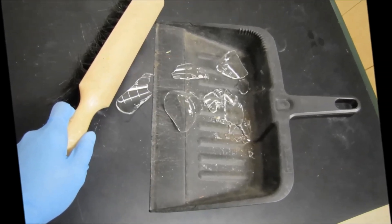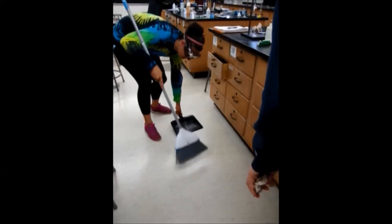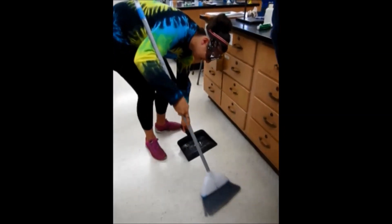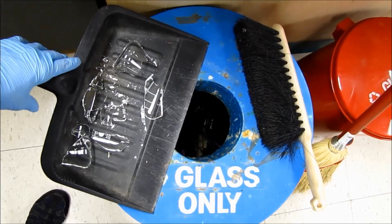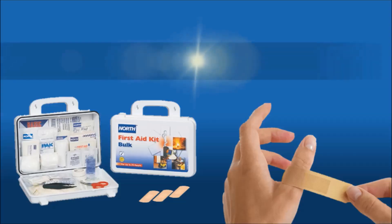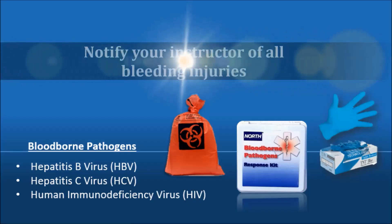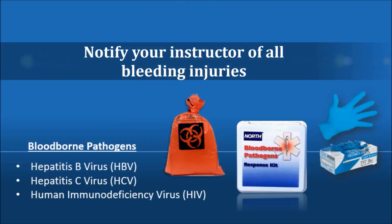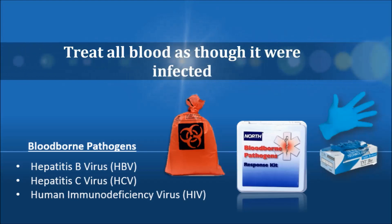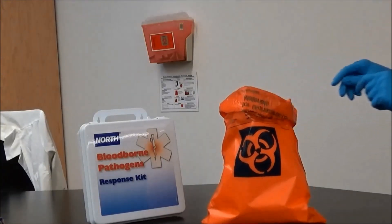If any glassware is broken, notify your instructor and use care when cleaning up. Never pick up broken glass with bare hands — use a broom and dustpan or forceps. Do not dispose of broken glass or sharp objects in with regular trash; place them in the designated disposal container for your lab. If you cut yourself, notify your instructor immediately. First aid kits are available in lab for minor injuries. You must notify your instructor of all bleeding injuries. If a classmate is injured, be aware that contact with even small amounts of blood can pass on diseases such as hepatitis B — treat all blood as though it were infected. Wear gloves and avoid contact. While bandages with small spots of blood can be wrapped in a paper towel and disposed in the trash, larger amounts of blood require the use of a biohazard bag and may not be put in the trash.